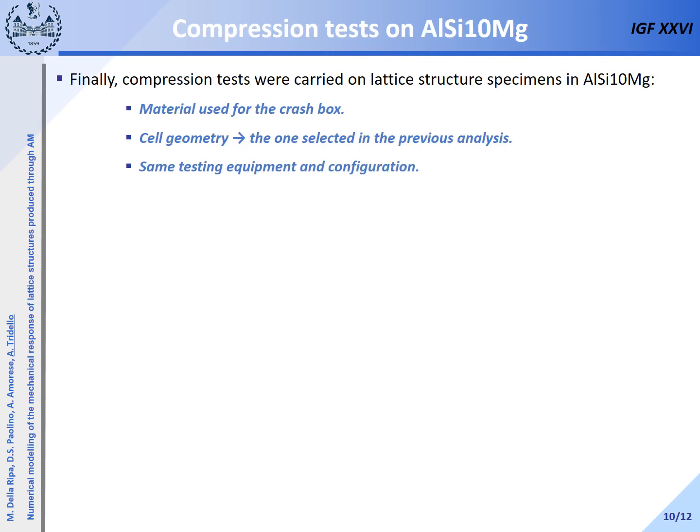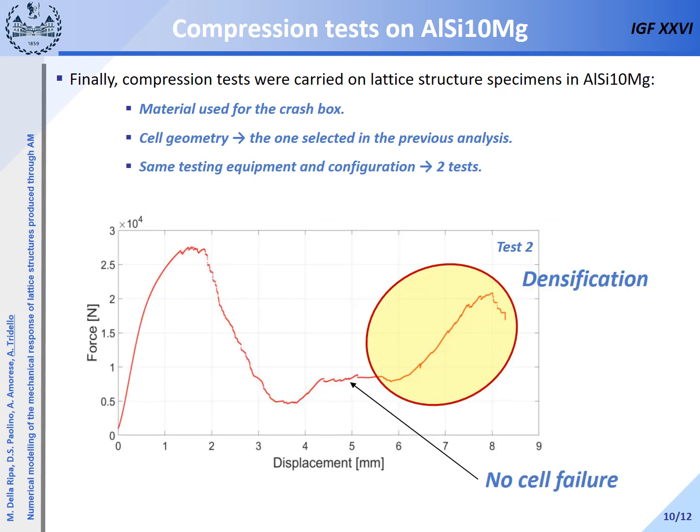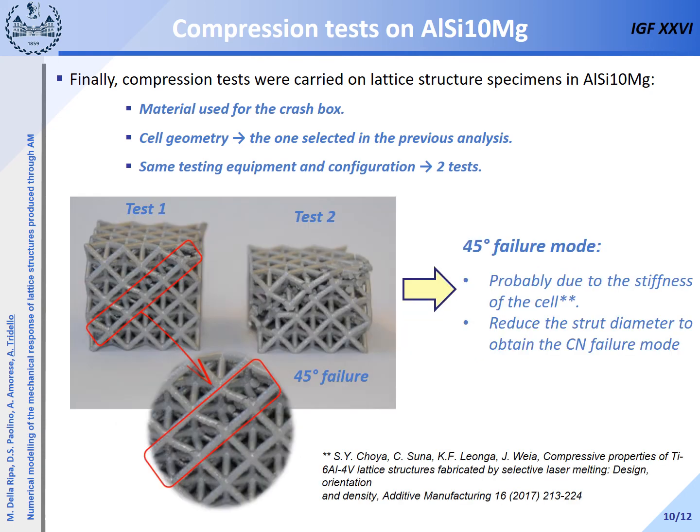Finally, compression tests were carried out on lattice structures in aluminum-silicon-magnesium alloy, which is the material that will be used for the crash box. The cell geometry was the one selected in the previous analysis, and the same testing equipment and configuration was used. The force-displacement curve for test one is reported. The test was stopped when the force drop reached 70% of the peak force. For the second test, the force drop selected for the test end was larger than 90%, with the curve showing the densification region. The three peaks and valleys corresponding to layer failure were not found, suggesting that a different failure mode occurs for this material. By analyzing the recorded video, the specimen fails at 45 degrees.